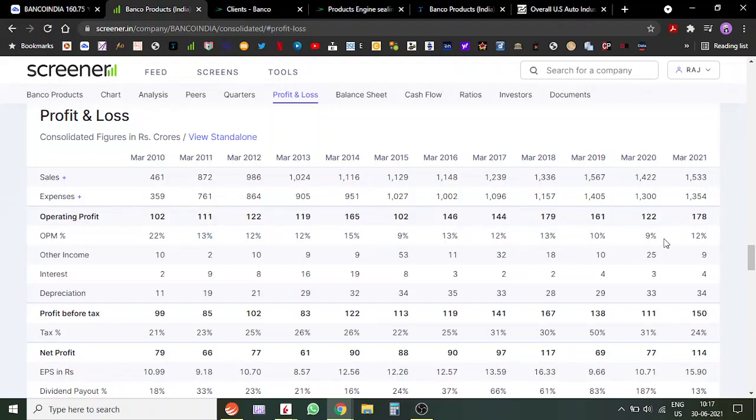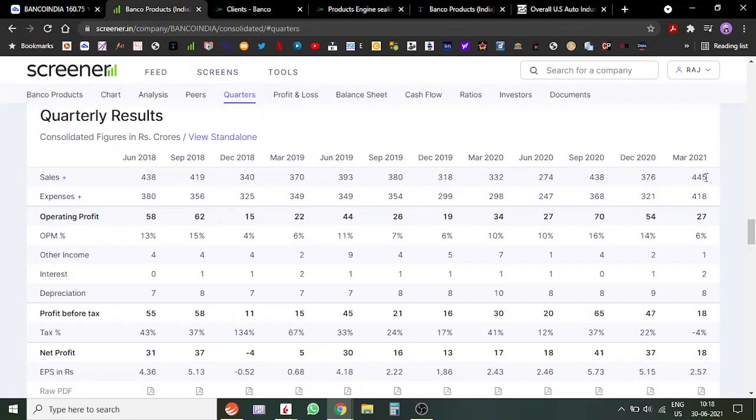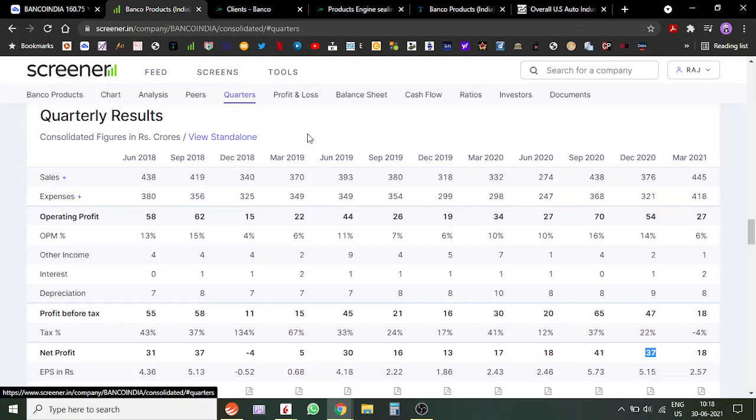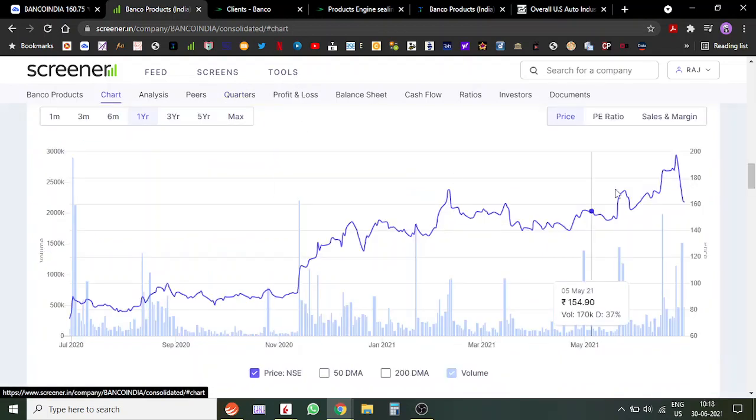The same pattern of margin dip and recovery we saw in 2015 is happening again now. Looking at quarterly results, the March results show sales are much higher and profits are also a bit higher. The December numbers were also encouraging — sales were higher and profits were higher too. Overall, both year-on-year and quarter-on-quarter, the numbers are good and there is acceleration in both sales and profits.